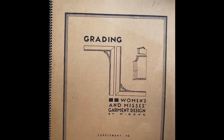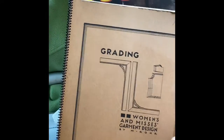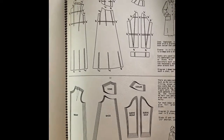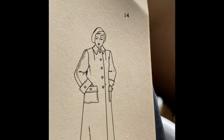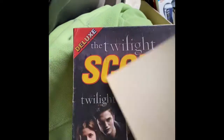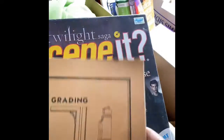I got this cute little women's garment design book — I think it was from that pile. It's a cute little pattern-making book. I like to have smalls at the flea market because women like the smalls.